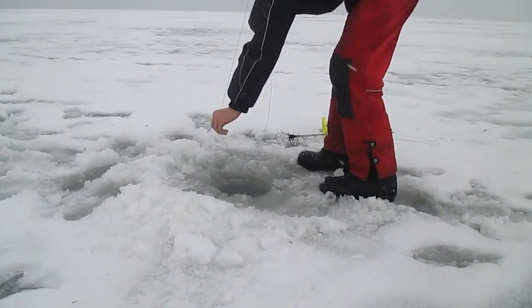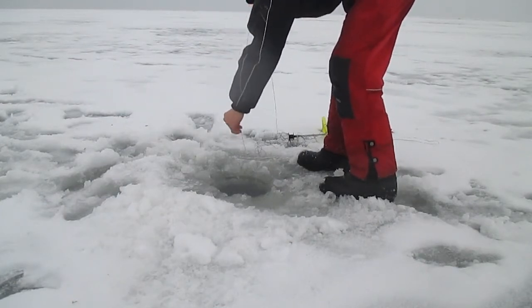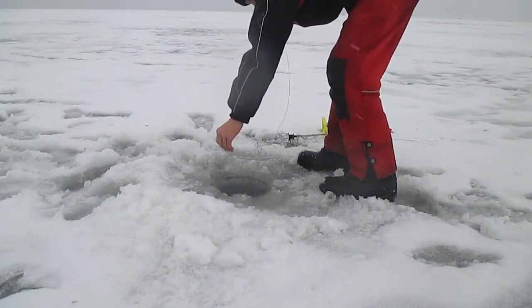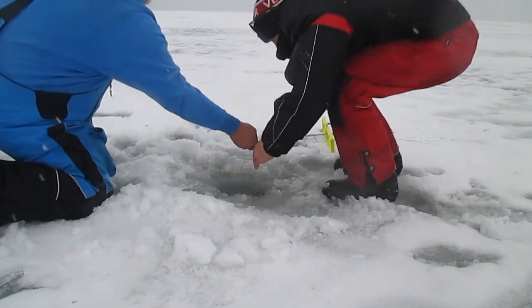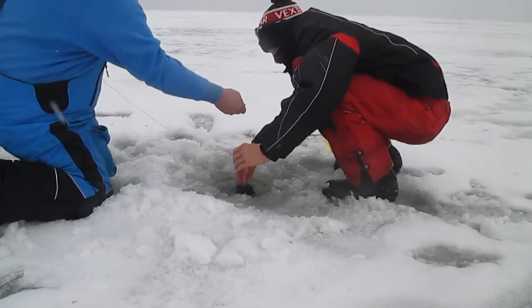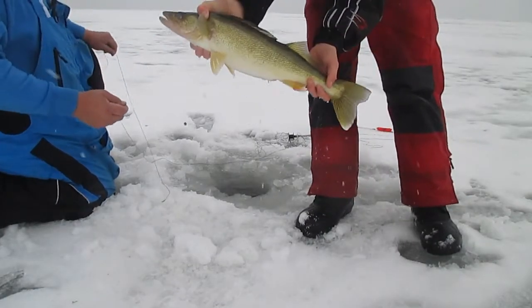I think it's a walleye. Check out a lot of the line — here's the leader. Oh buddy, nice one. You got the line. This is a nice Red Lake walleye there.